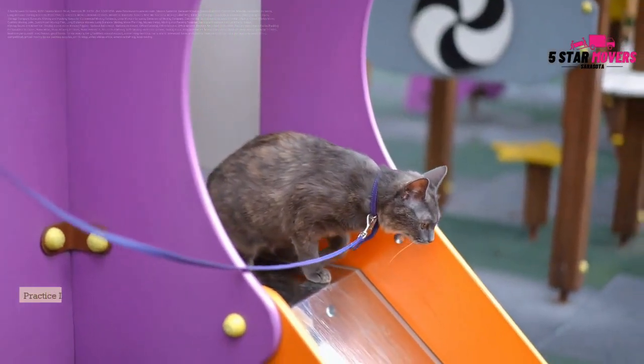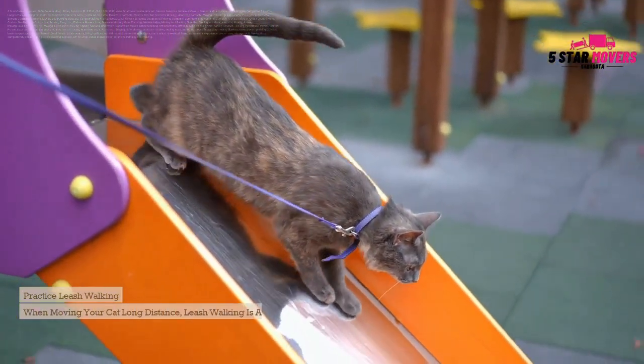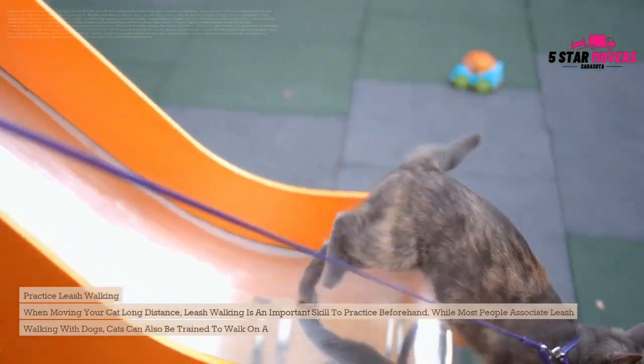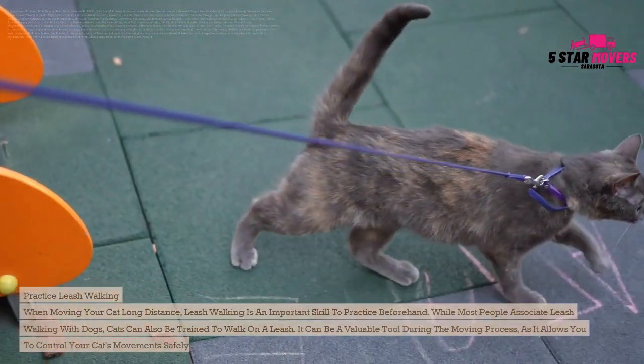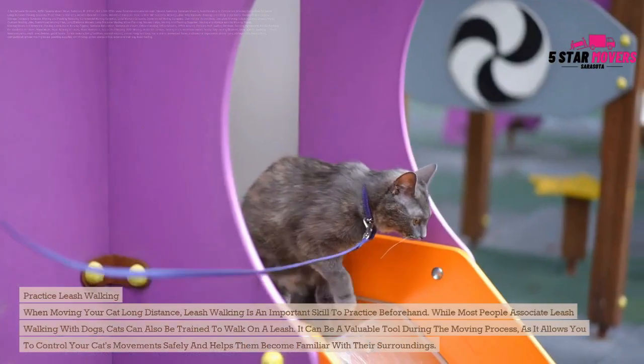Practice leash walking. Leash walking is an important skill to practice beforehand. While most people associate leash walking with dogs, cats can also be trained to walk on a leash. It can be a valuable tool during the moving process, as it allows you to control your cat's movements safely and helps them become familiar with their surroundings.